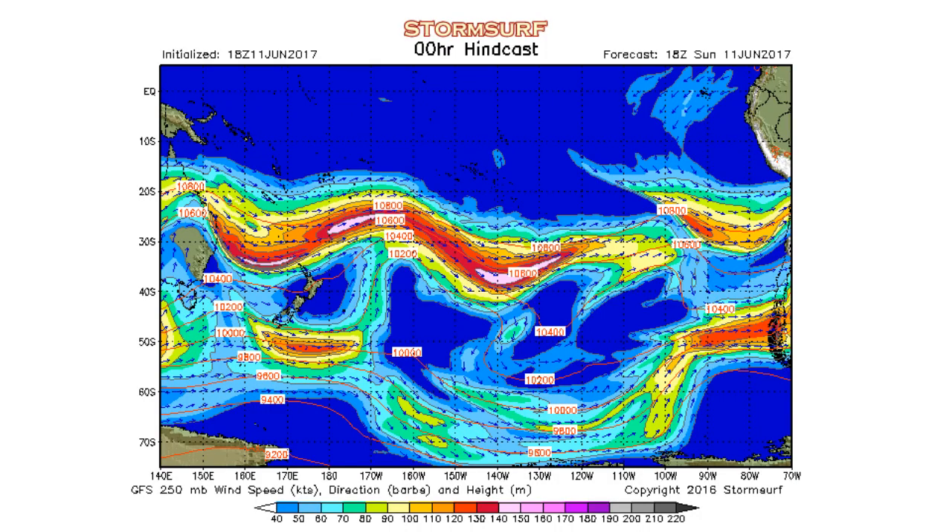We'll start our tour looking at jet stream-level winds. These winds up about 30,000 feet help support the formation of gales, and when those gales do form, help direct their track. We're looking for a trough — a push to the north in the jet stream in the southern hemisphere — and we have a weak trough here south of New Zealand. The issue is there's no real winds over on the west side of it, and it's that energy that normally pushes fetch to the northeast.